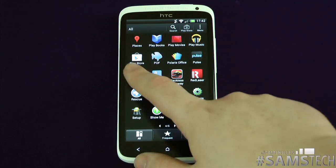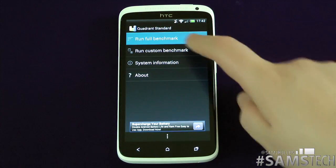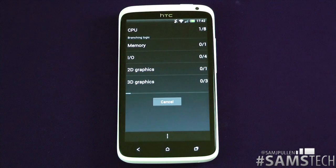So first of all, let's jump straight to Quadrant. Obviously this is the most popular one out there, so let's run the full benchmark. I'm going to leave it running — I'm not going to speed it up.